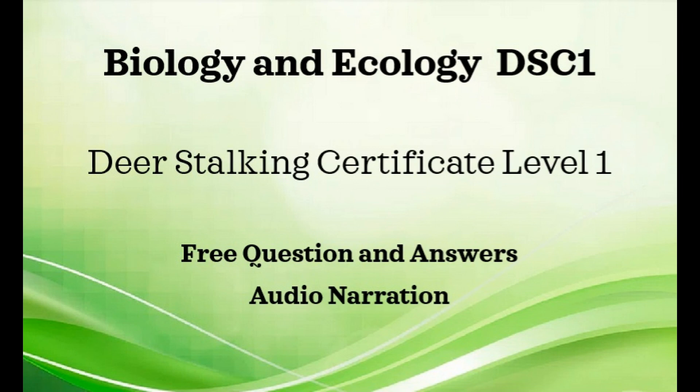Why do deer ruminate? It is an essential part of their digestion. What is the preferred habitat of most species of deer in the United Kingdom? And that would be woodland margins. The effect of a rising number of deer in an area is likely to be first noticed through reduced diversity of plants at ground level and increased crop damage.